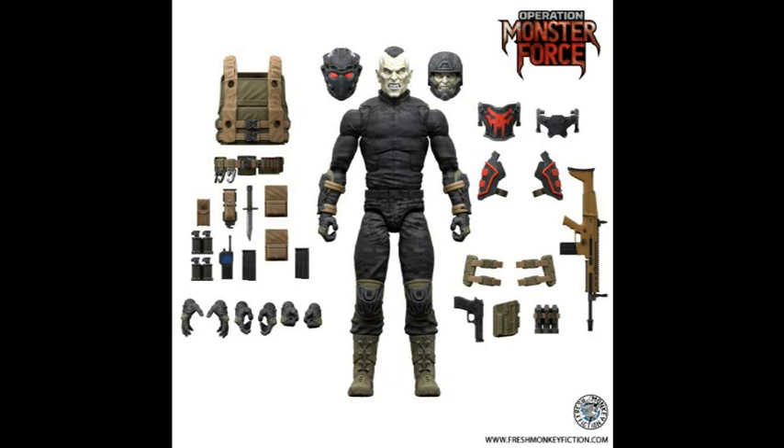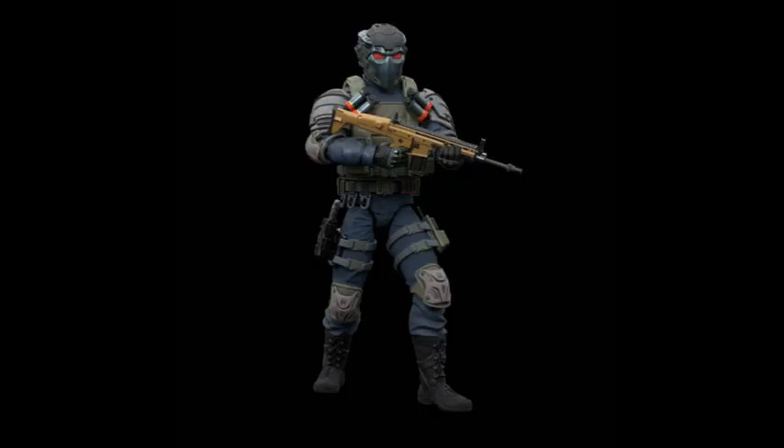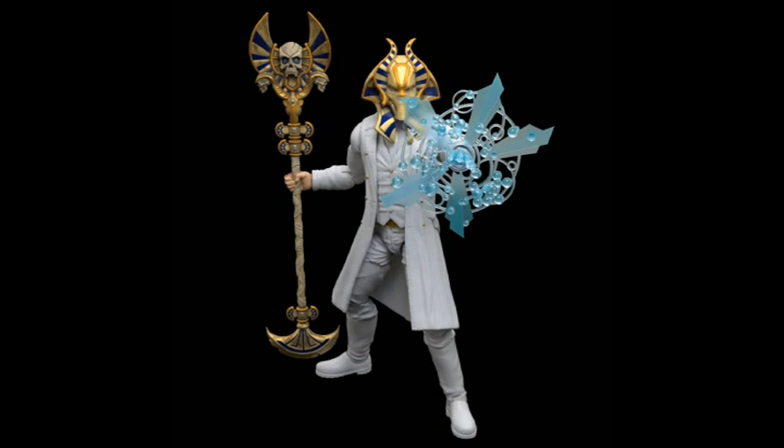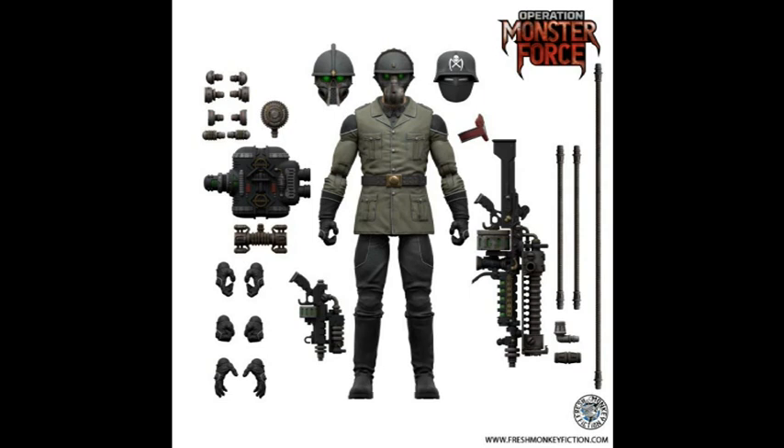Hey all, Rob here. Don't forget to subscribe and hit the notification bell so you know when future videos are out. In this post, with some images going along with this video, I'm going to be showing some of the figures from Operation Monster Force, which will be a 1/12 or about a six-inch scale action figure line, made in part by the Big Bad Toy Store and also Fresh Monkey Fiction, and that last group has been making usually four-inch action figures for quite a number of years, so they know what they're doing.